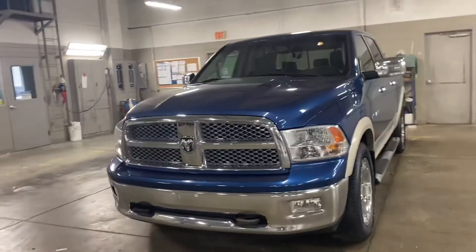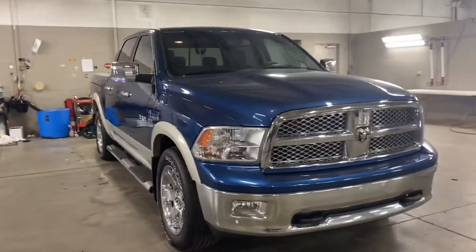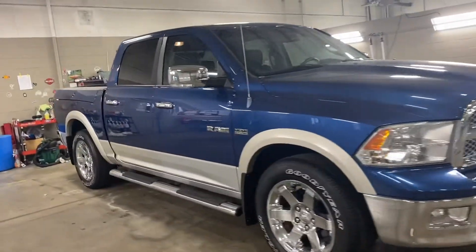Good morning, this is Andy Downing here at Terry Hendricks Chrysler taking a look at our 2009 Ram 1500 Laramie.